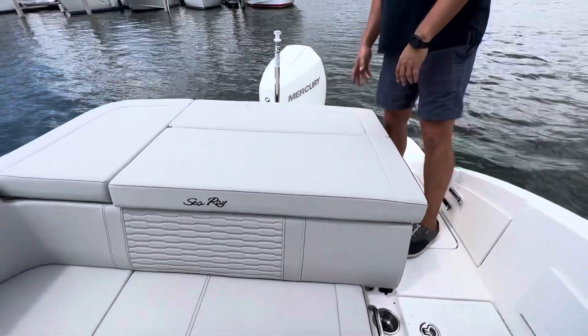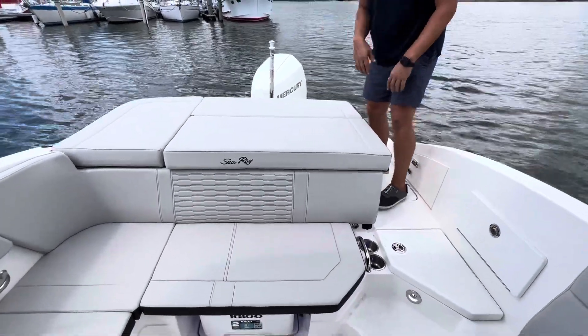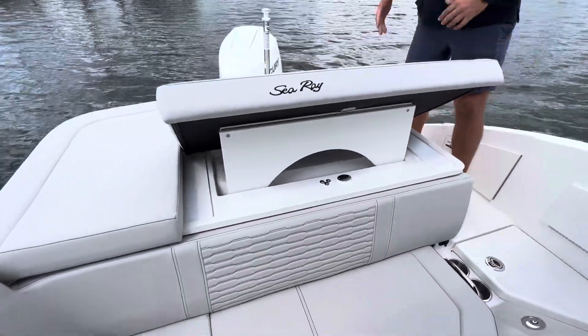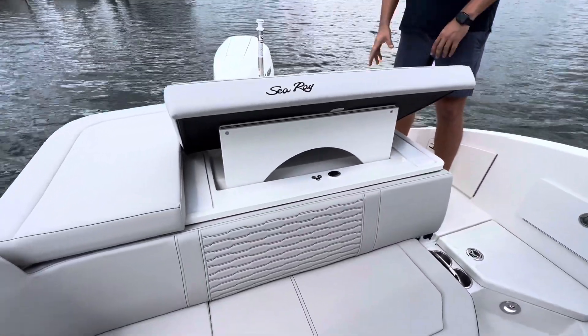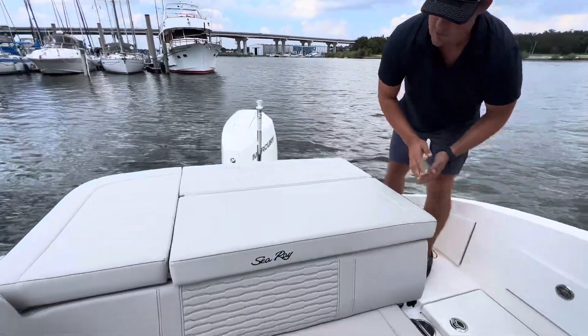Just slightly forward, for a 23-foot boat, there's a really nice sun pad — nice and wide, nice and long. If you need it to have a backrest, this one has a little bit of back support so you can put it up and give yourself a little bit of comfort. Otherwise, you can always flip it back down and use the whole pad.